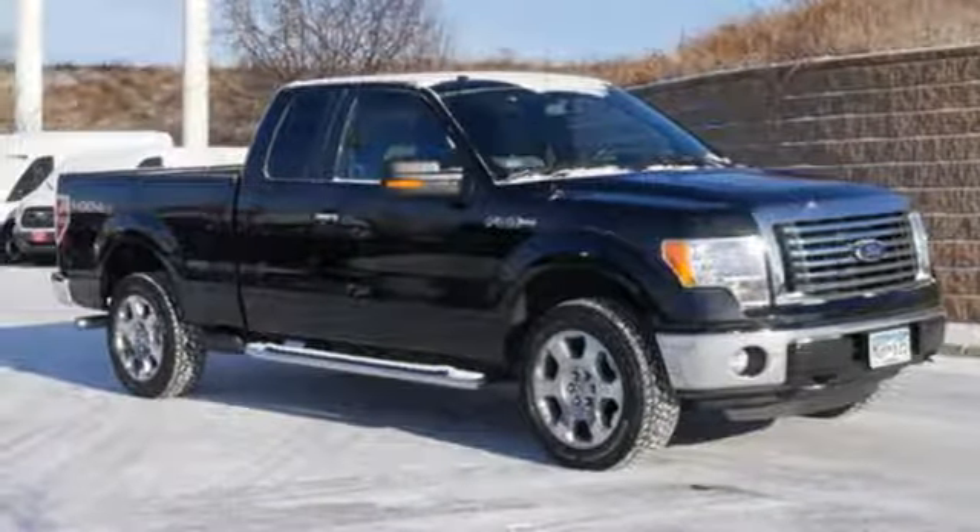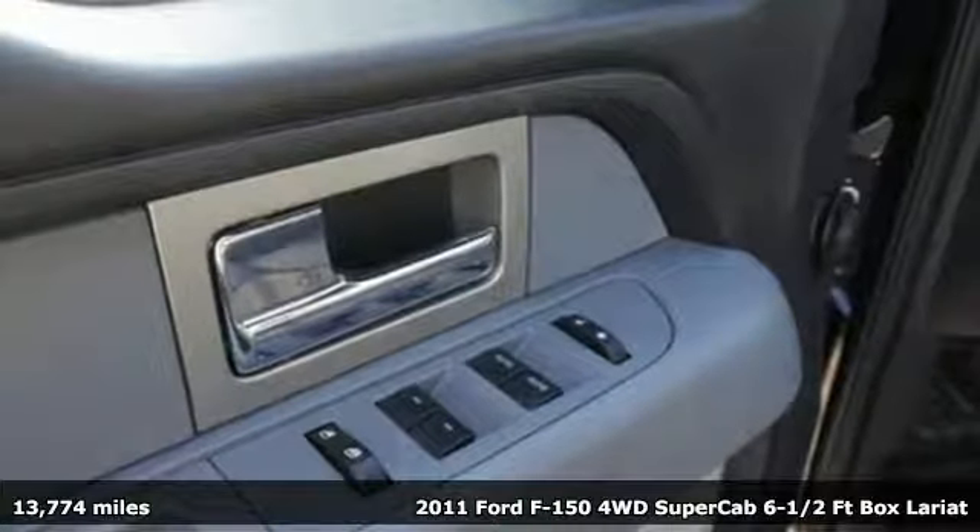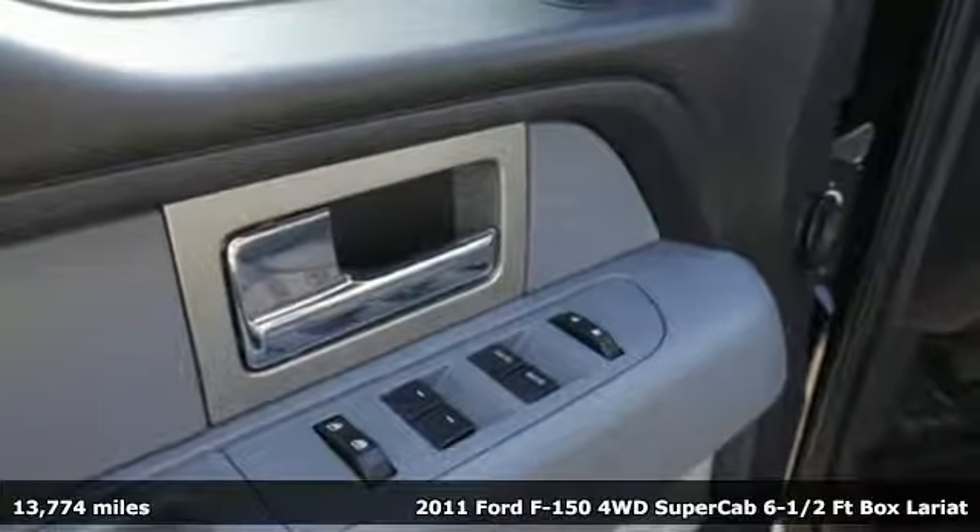Here's a 2011 Ford F-150. Job after job, this truck is always ready for the next project.